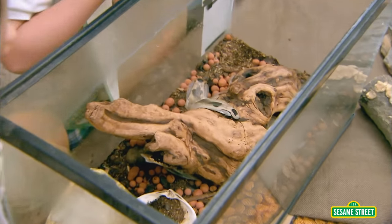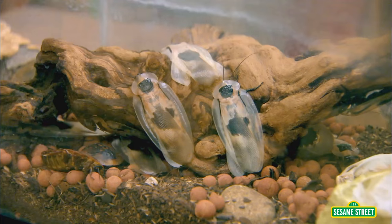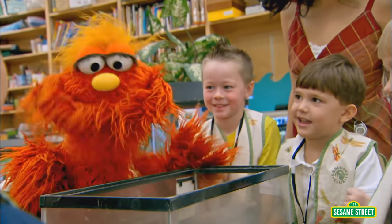Those are giant cave cockroaches. So do they live in the ocean? Do they live at the beach? Where do cave roaches live? In caves. Oh, that makes sense.